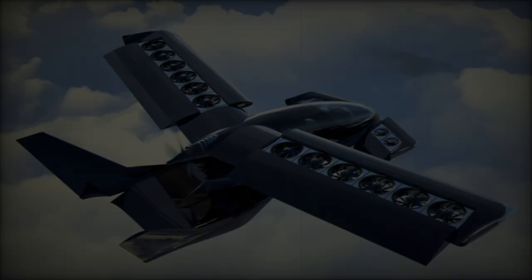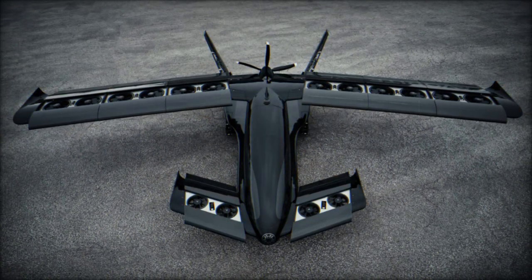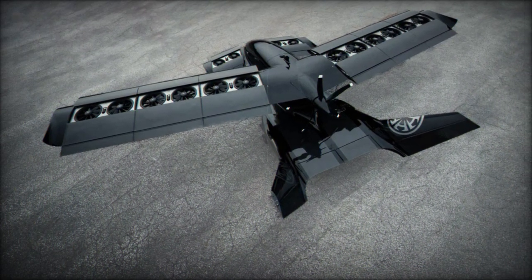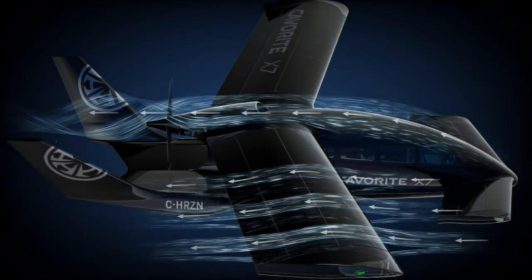The CAVRIT X-7's hybrid electric propulsion system is a pivotal feature, allowing it to recharge its batteries in flight and extend its operational range, reducing reliance on ground-based charging infrastructure. This innovation makes the CAVRIT X-7 a promising solution for long-duration missions in challenging environments, offering military forces increased flexibility and efficiency.